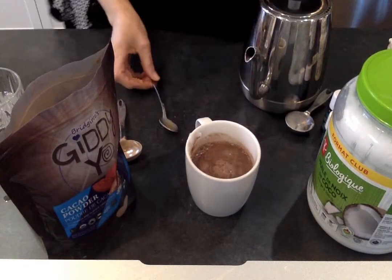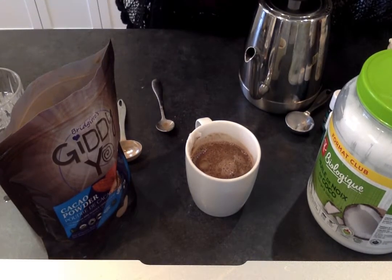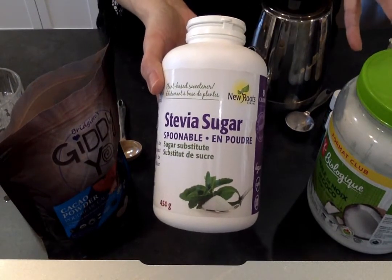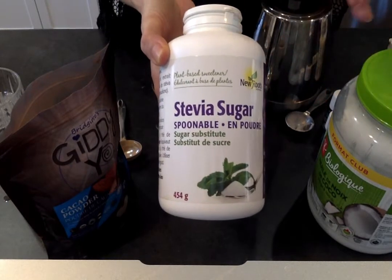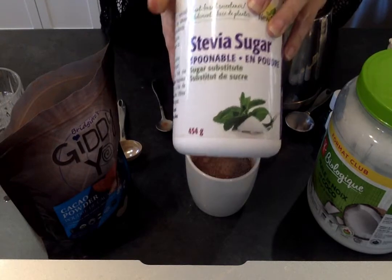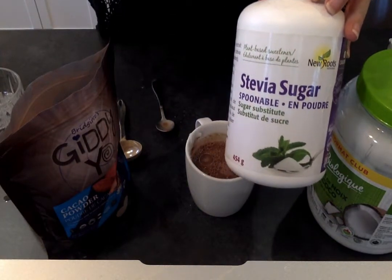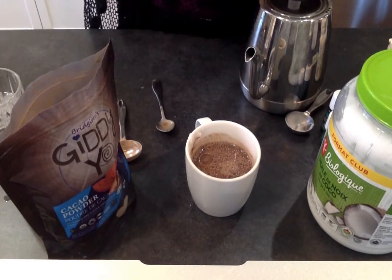You're probably saying, 'Wait, Cindy, I didn't see you put any sugar in there.' I'm fine drinking cocoa without added sugar, but that may not be the case for you. What I recommend is a natural sweetener with no chemicals, like stevia. Stevia is the one natural sweetener that comes from a plant and does not spike your blood sugar. You can use it like sugar by putting a teaspoon to a tablespoon in at the same time you add your cocoa powder.